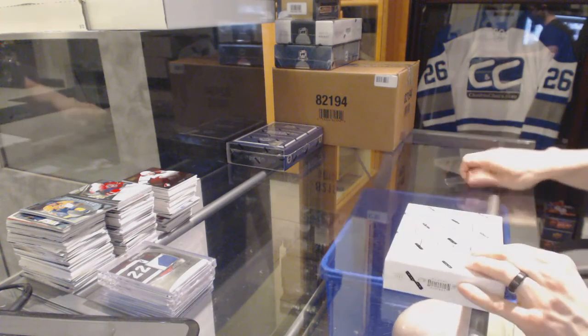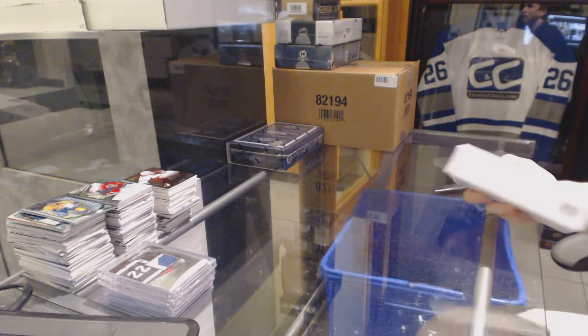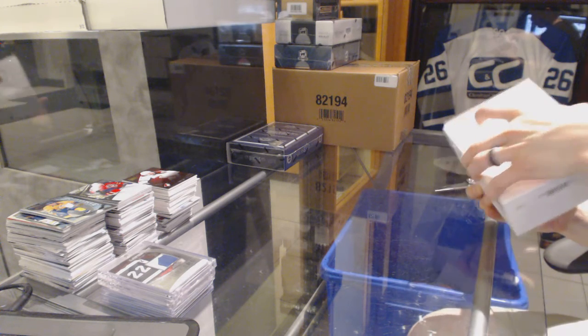Continuing on, C&C group rank number 6146. We're on to the 13-14 and 11-12 Dominion. Starting with the 13-14.